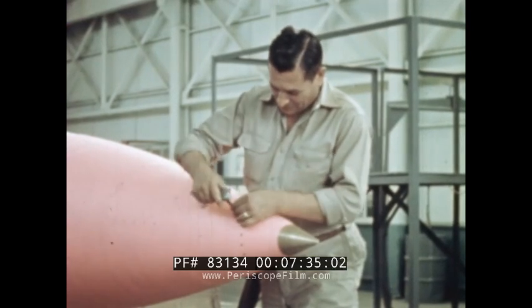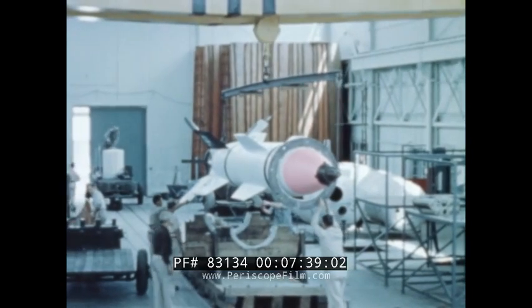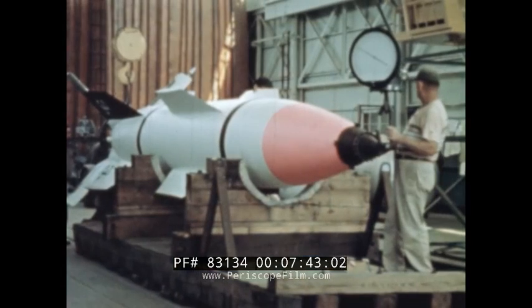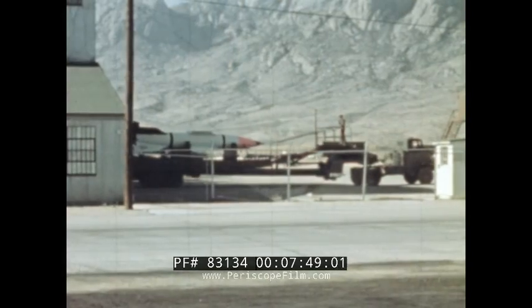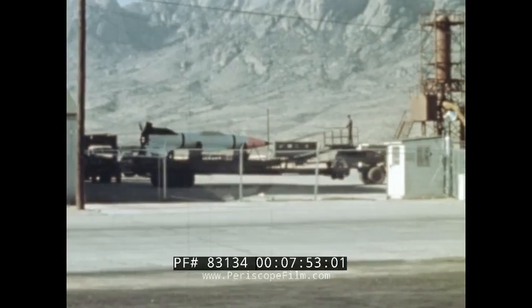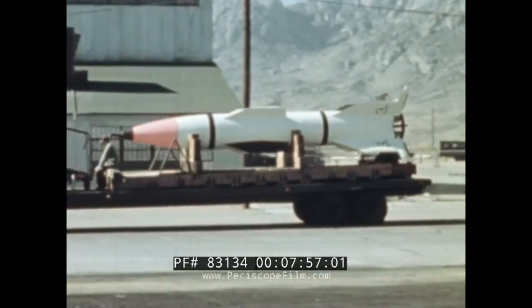After the vehicle has been checked over and repainted, it is picked up by crane, transferred to a wooden cradle, and then weighed. This data is used in determining the center of gravity. When these preparations are over, the vehicle is loaded on a truck and hauled seven miles east to the launching site.